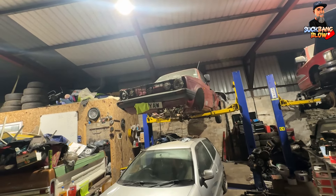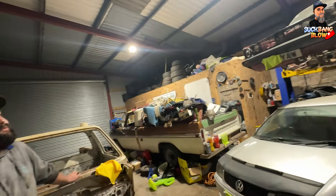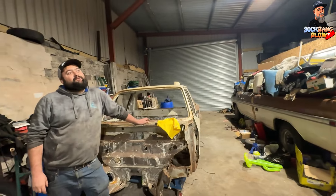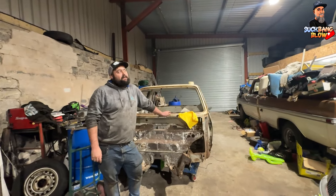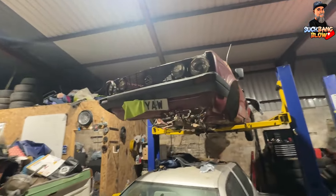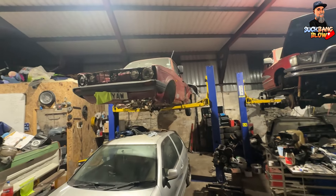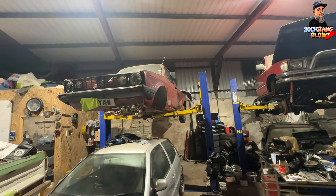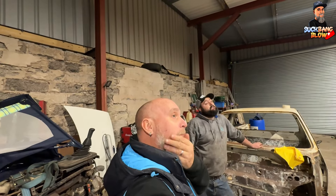So where the hell did that come from? I was online and bought some parts - I think you got more than just parts though. There was a bonnet, a black one, a few other bits - fuel tank, engine on a stand, front suspension stuff like that.